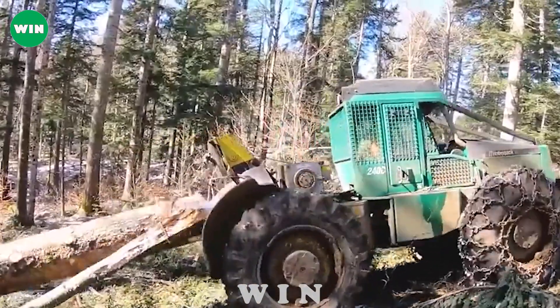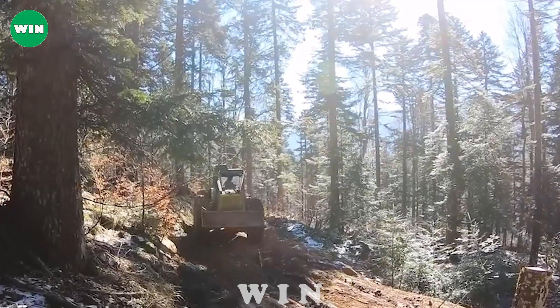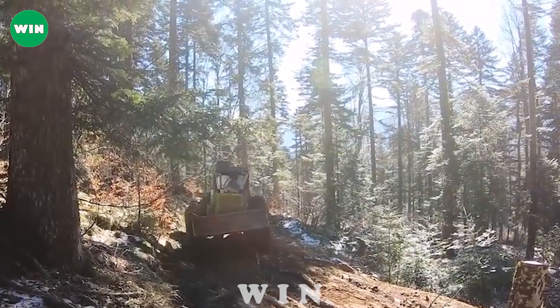To sum it up, the Timberjack 240C is a robust and reliable timber transporter that meets any challenge in the forestry industry.